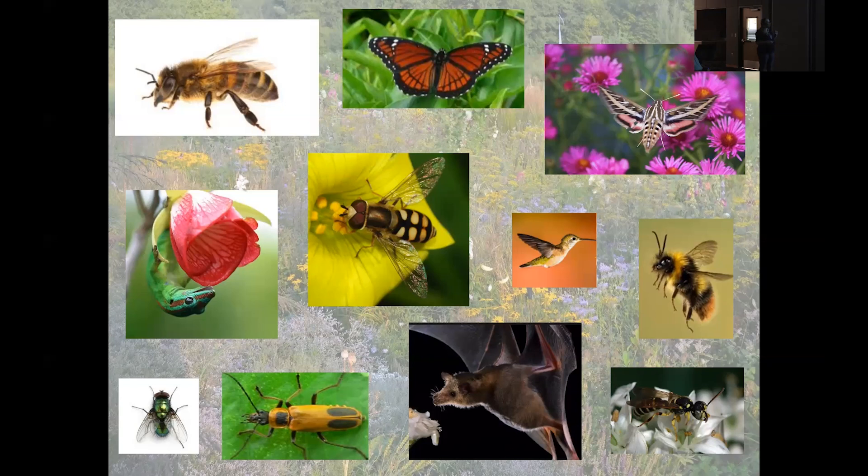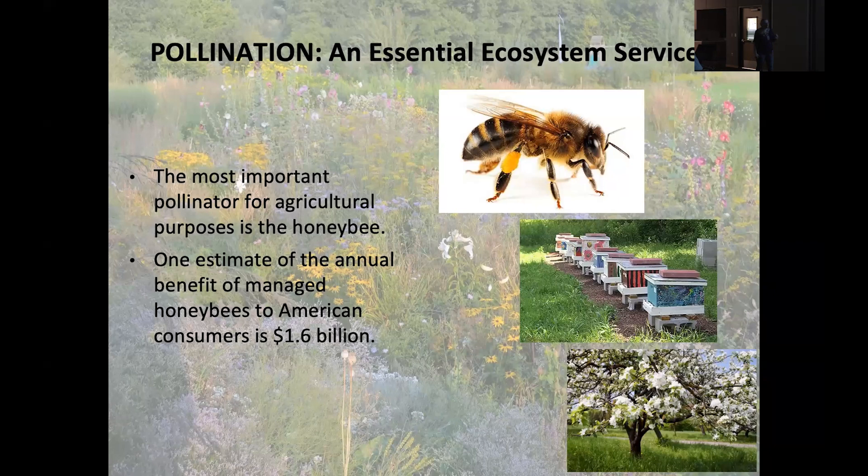I also like to say that my dog, who likes to walk directly through my flower bed, can technically also be a pollinator. For agriculture, if you like to eat as I do, Apis mellifera — our honeybee — is going to be the most important bee for agricultural purposes.